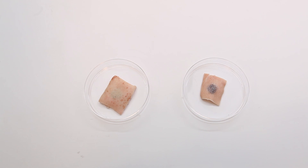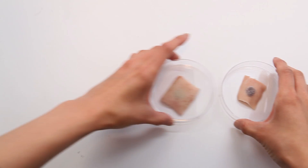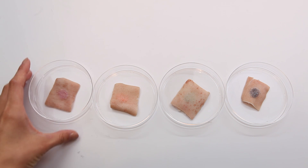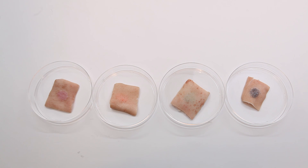Preliminary evaluation was done in an ex vivo pig skin model. Several injections in the skin were done in order to understand the visibility and functionality of the biosensors.